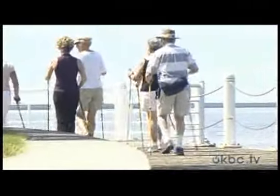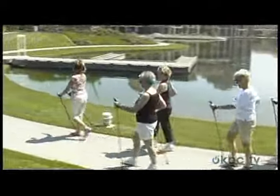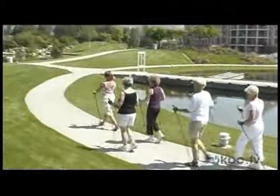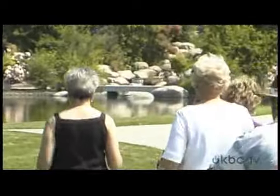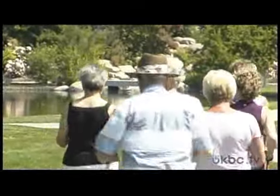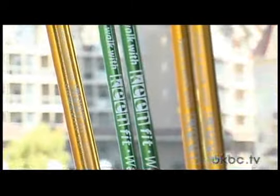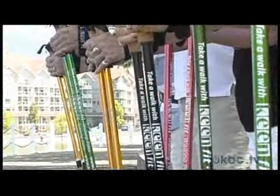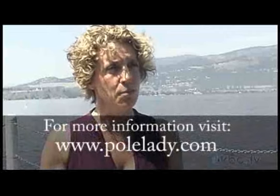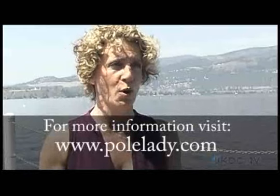Walking is the easiest form of exercise we can pretty much all do. The best thing for people is to get out five times a week for a minimum of half an hour. 30 minutes of pole walking is equivalent to 50 minutes of regular walking. Getting out every other day is also wonderful. Build it up from 15 to 20 minutes to 30 minutes — that's a really good way to go. The neat thing about walking with poles is that it turns a simple walk around the block into an efficient, effective, aerobic total body workout.